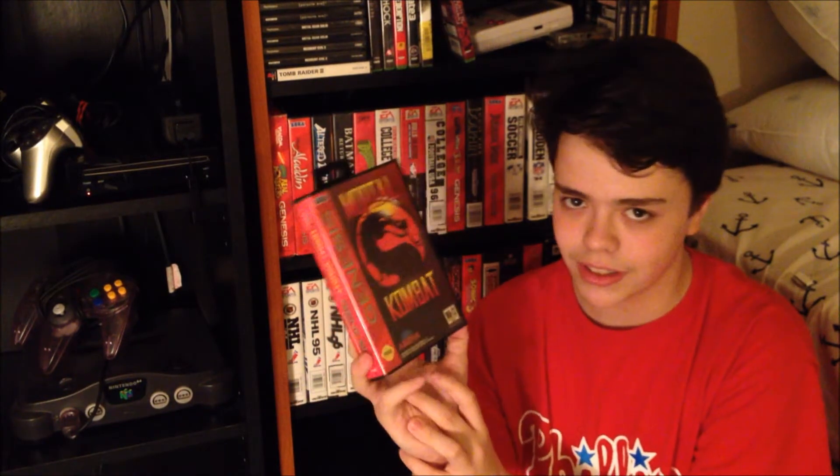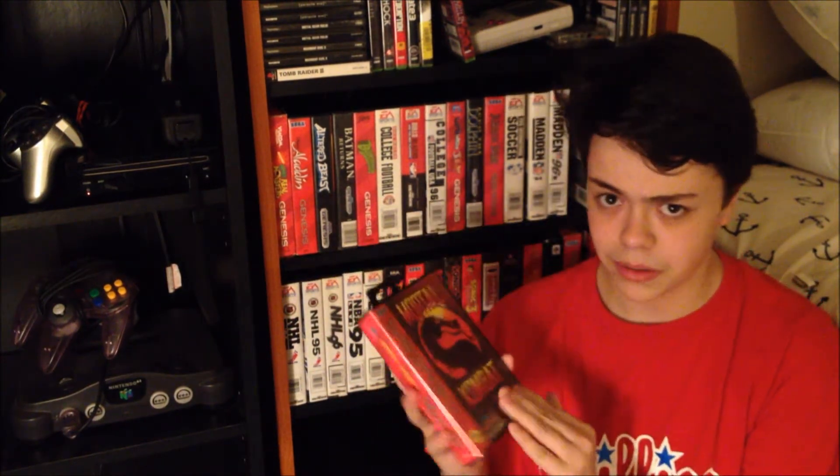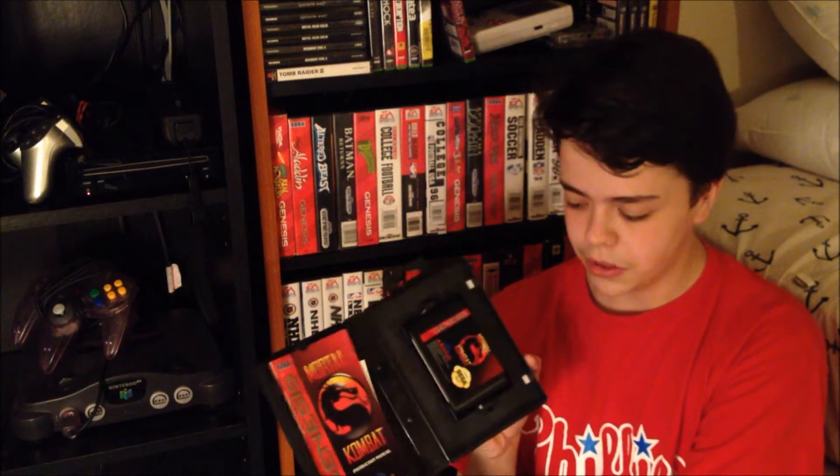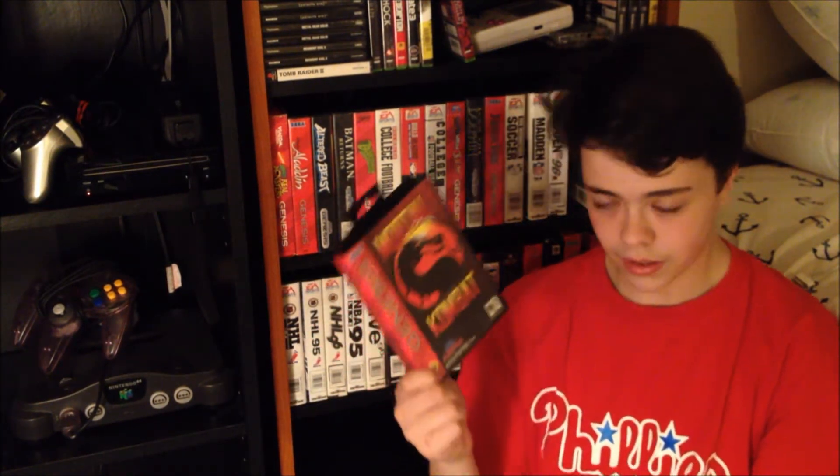The next game is a classic on the Genesis and you kind of have to have this in your Genesis collection — and that's Mortal Kombat. This version is definitely better than the SNES version because this has blood and the graphics are better in my opinion. Pretty cool, though not in the best condition — I think I got this at the thrift store.